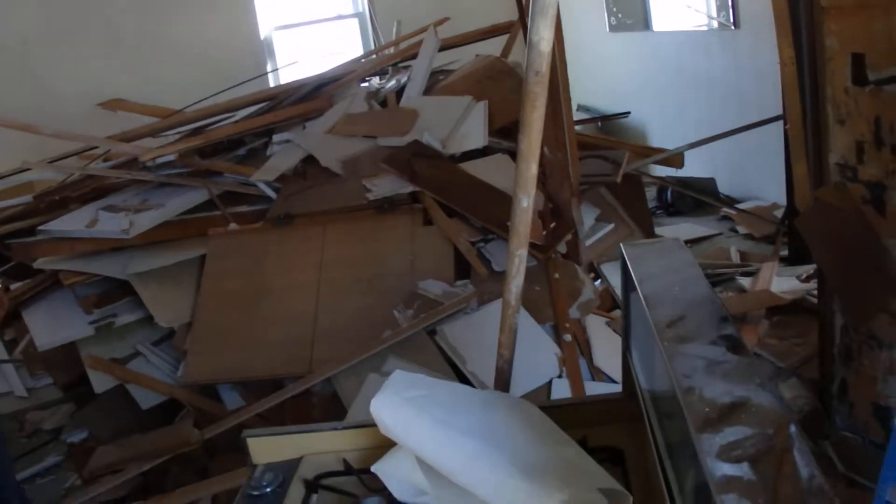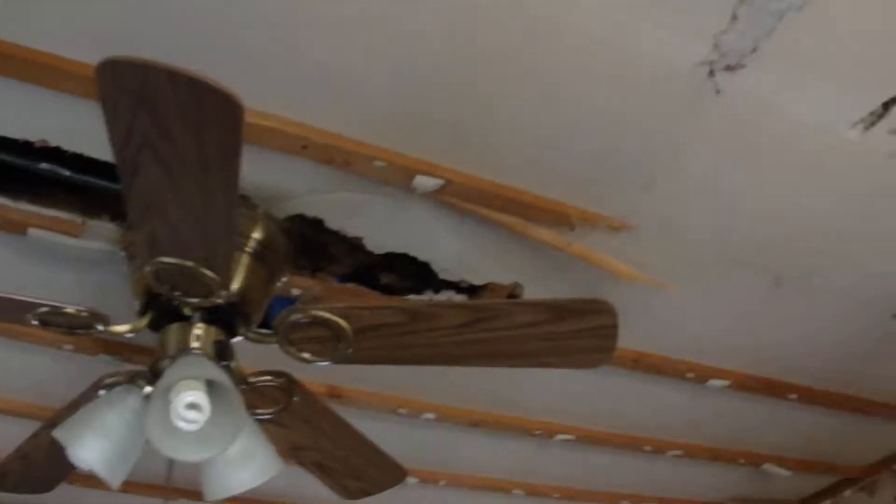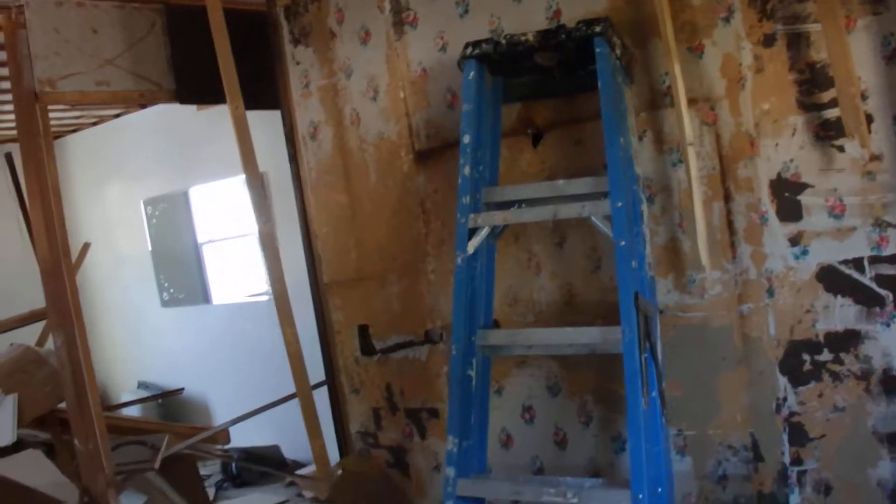So we're in that house that we couldn't get into — we finally closed, and the first day demo, as you can see, is a lot of crap. These are some of the things you find when you do demo that you didn't count on.